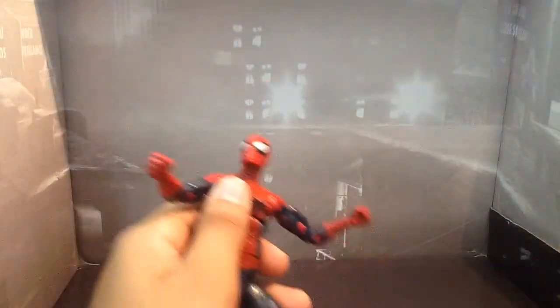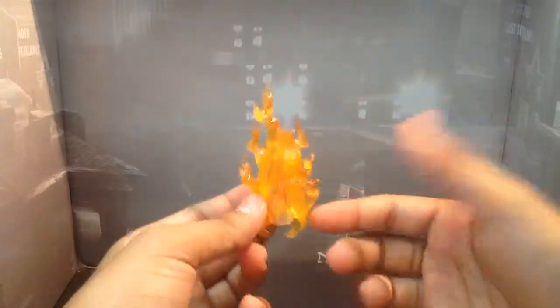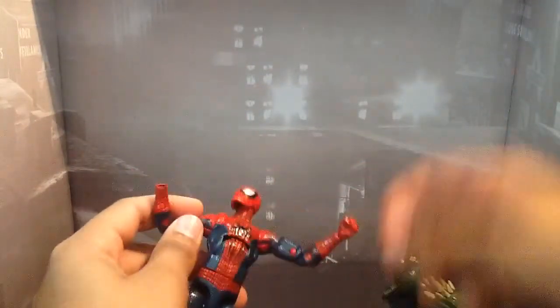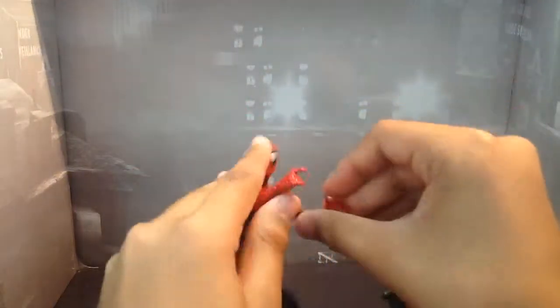Accessory-wise, he comes with the Green Goblin Build-A-Figure piece and the flame effect, which you can put on his hand. He also comes with two pairs of hands — two web-flipping hands and two fist hands, which are on him already. You just simply pop out the fist hand, find which is the left or right one, and pop the flipping hand on. Boom — there's Spidey flipping.